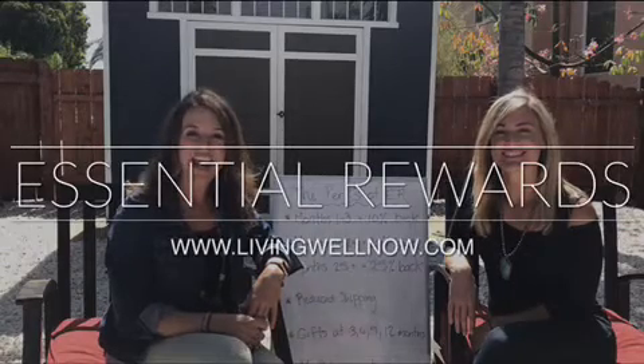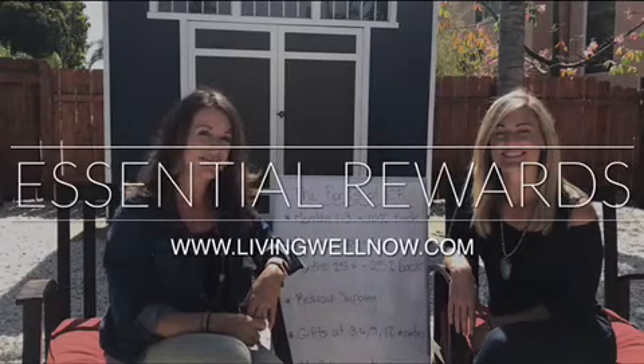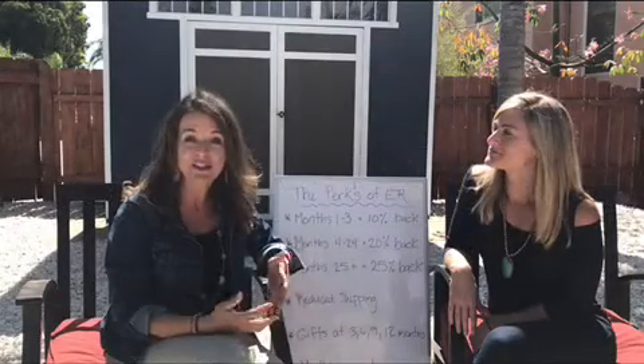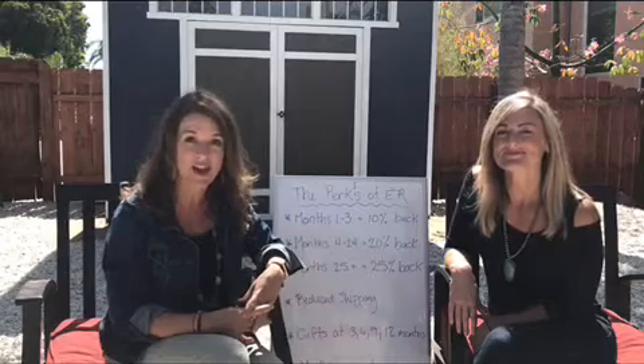Hey, my name is Angela Lehman and I am part of the Living Well Now leadership team. And I'm Andrea Lehman. And we are so excited to come to you today to tell you a little bit about how to place your next order with Young Living.